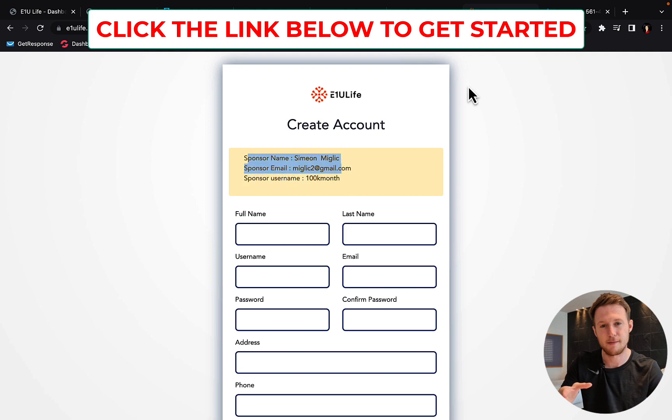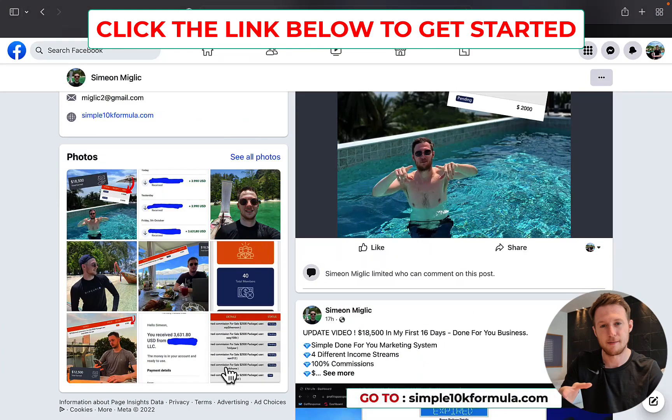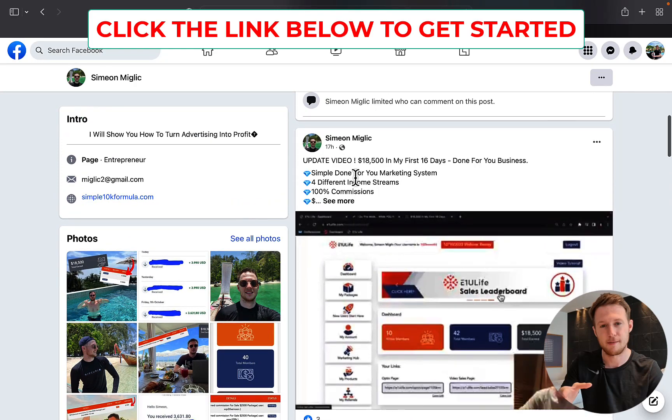You will get exclusive bonuses, my traffic rotator, and also 200 clicks from my own campaigns. If you need anything, let me know. You can check out my Facebook page, because every single day I'm going to post my results and updates there.